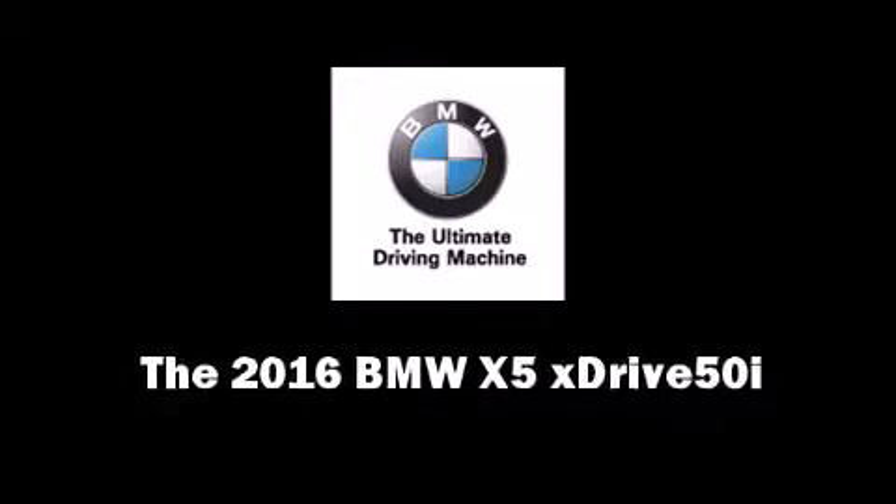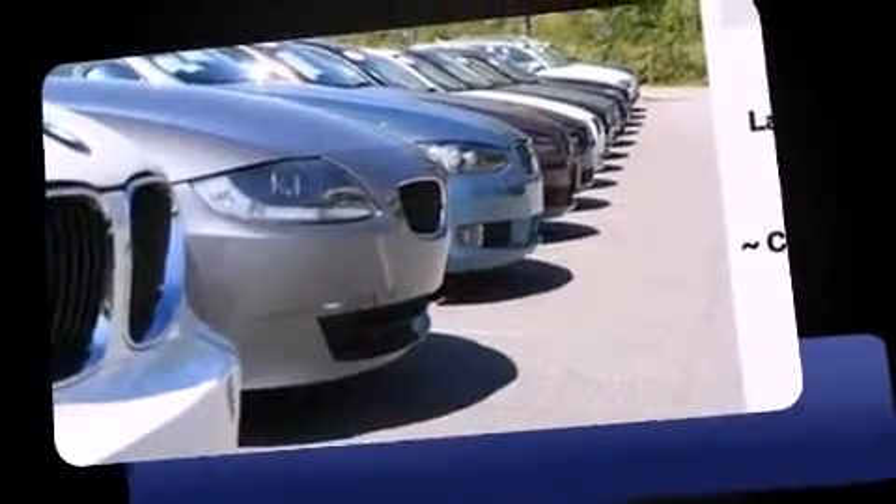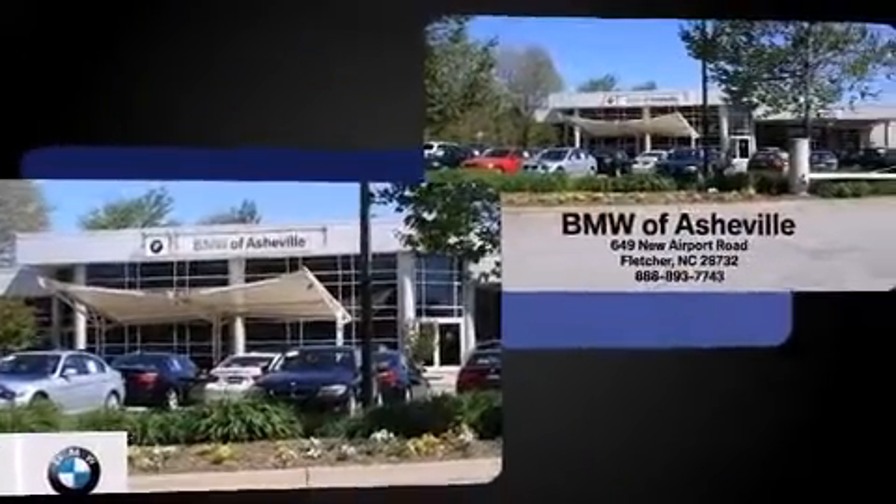Introducing the 2016 BMW X5 xDrive 50i. Under the hood, you'll find an 8-cylinder engine with more than 400 horsepower, providing a smooth and predictable driving experience.